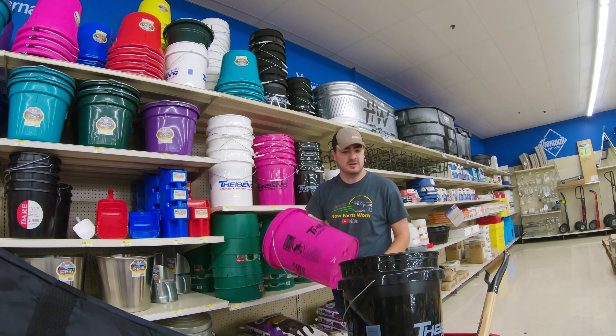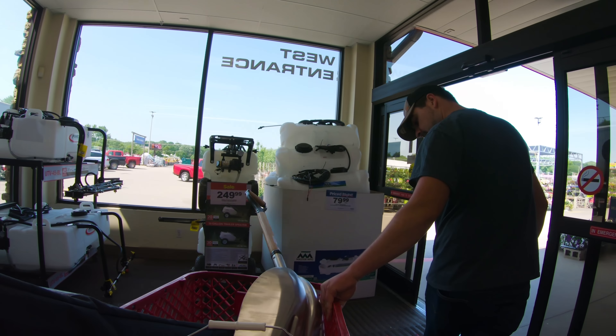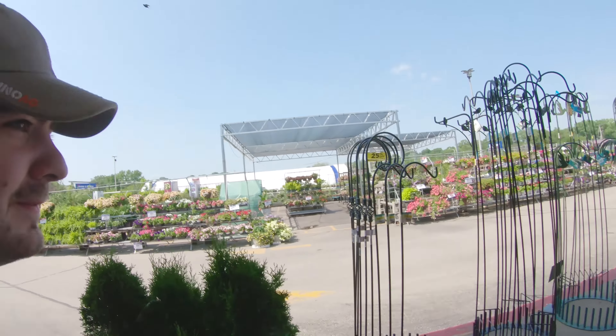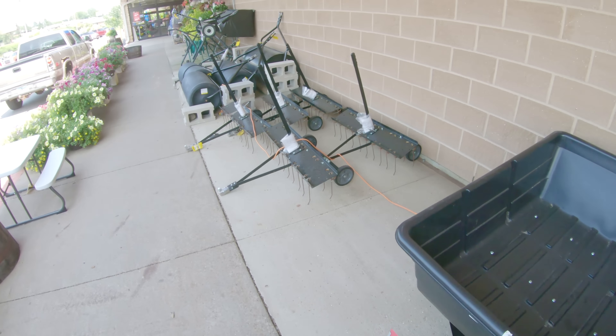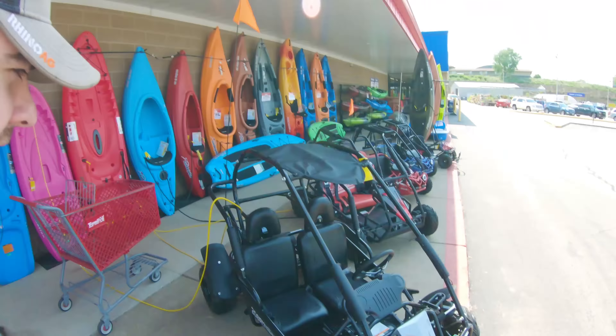I think pink is a little unique. Time to head on home. If mom was with me, she'd drag me into the garden center. 25% off nursery stock. I would definitely buy one of these things for my kids.